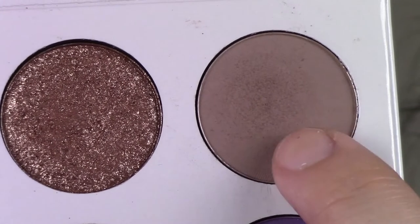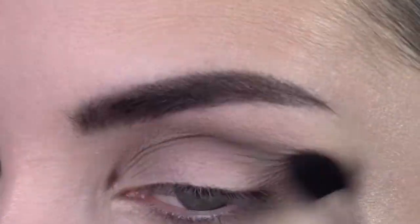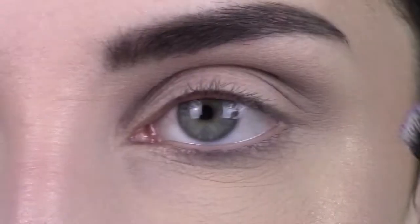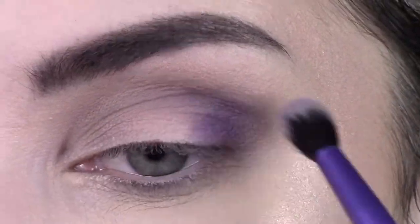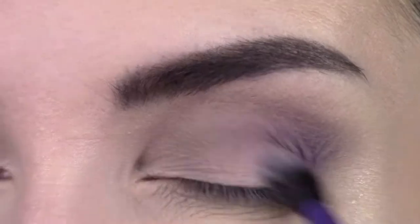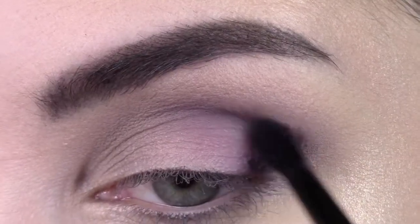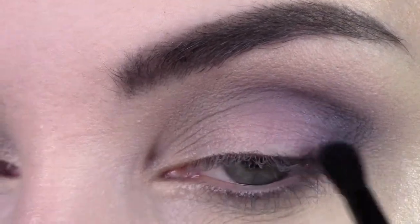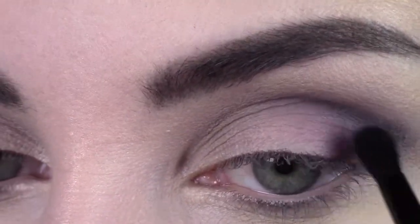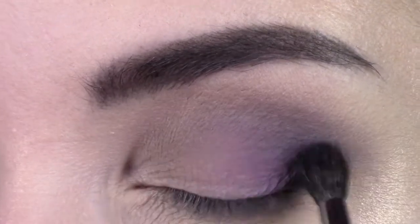For the demo I'm starting with the transition shade from the palette, putting that in my crease with a large fluffy brush — not being too precise but building it up. Next I'm going into that lighter purple shade with a smaller yet still fluffy crease brush by Real Techniques, placing that on the outside of my eyes. You can see it blends really really well, especially for a purple shade. Then I'm going in with the blueberry shade using an ELF crease brush on the outer V — or as I like to call it, the outer angle bracket — of my eye.